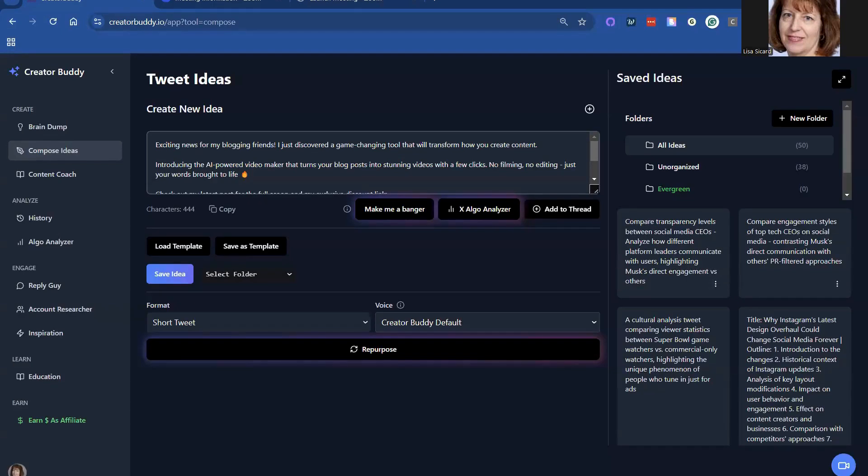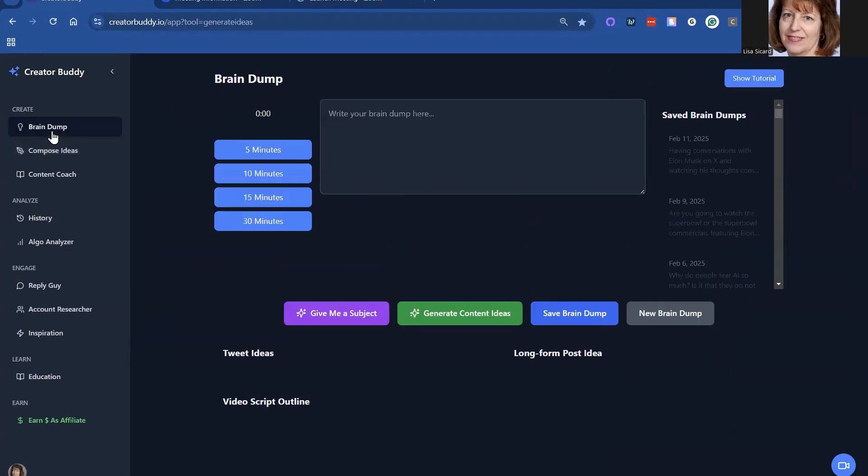Lisa with Inspired to Thrive. Today I wanted to share a new tool. I was honored to be a beta tester in Creative Buddy. It was developed by Alex Finn, who spent countless hours coding to make this the best tool you can use for X to grow your account on the X platform.